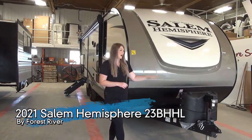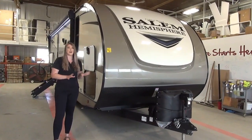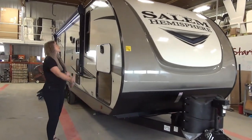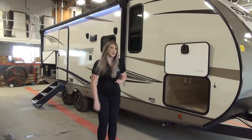This unit has the power jack and dual propane tanks. It is 30 feet long and comes in just over 6,000 pounds dry, so half-ton towable. We've got a beautiful fiberglass unit with huge pass-through storage.